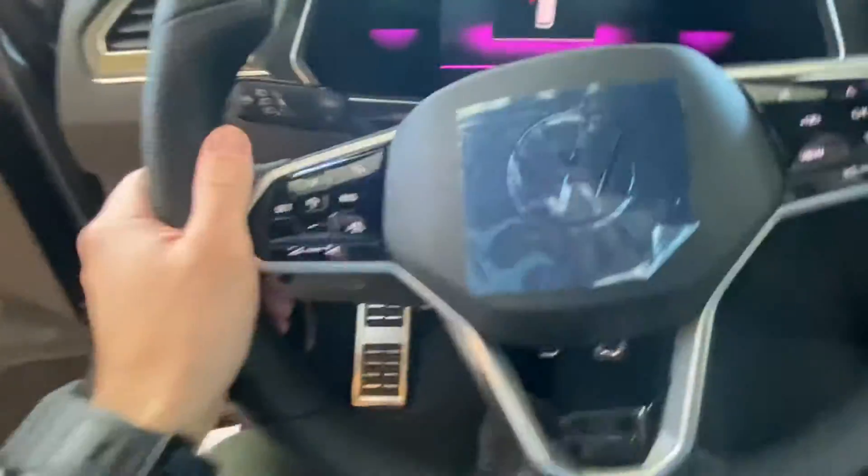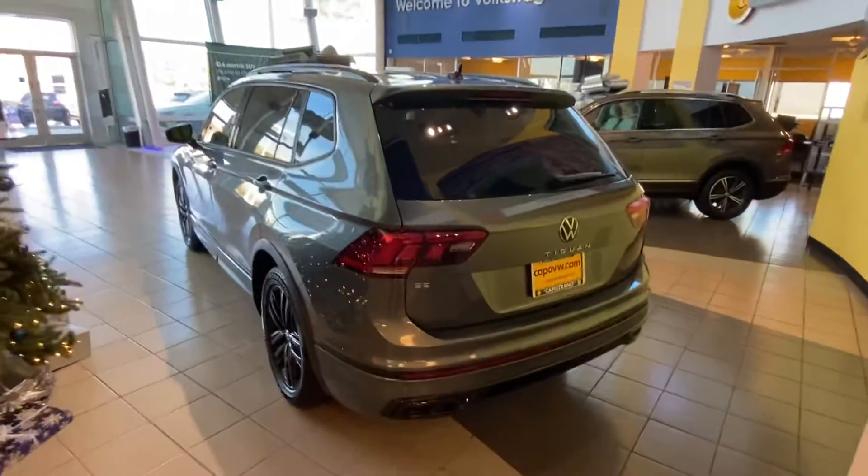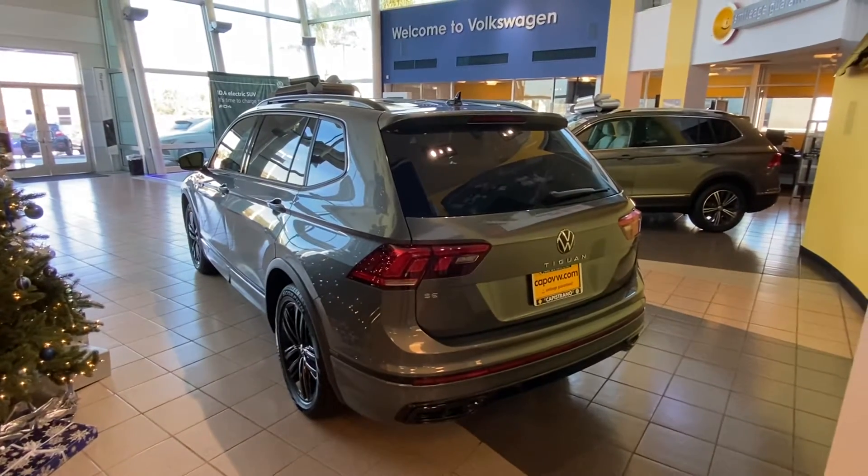You have a flat bottom with the R-Line logo on it as well. The car is available — if you'd like to come over, please let me know, I'd be more than happy to assist you. Once again, my name is Edward at Capistrano Volkswagen, 714-727-4497. Thank you.